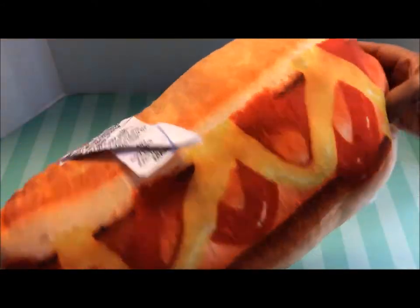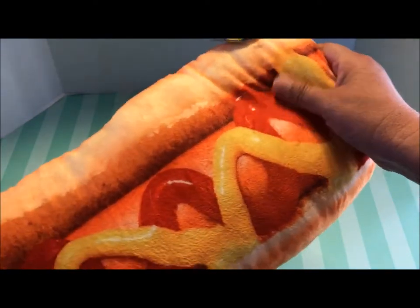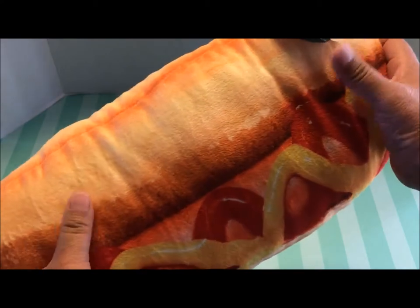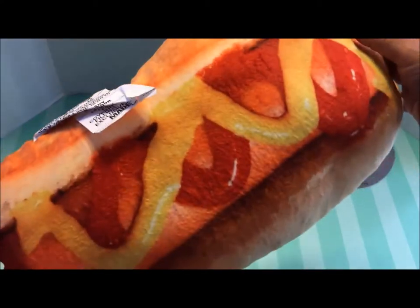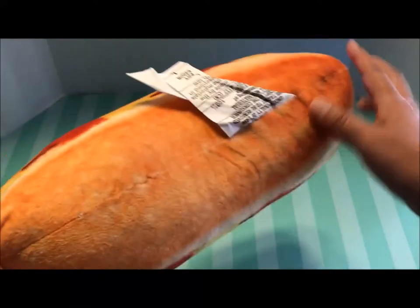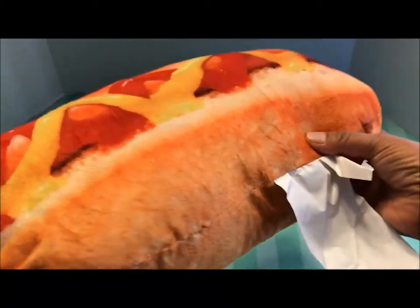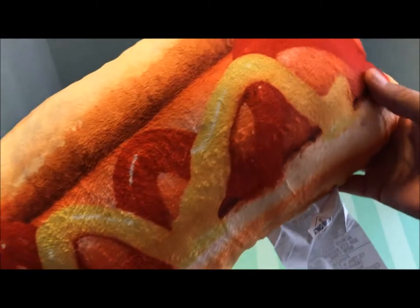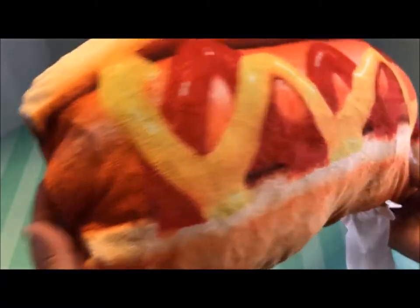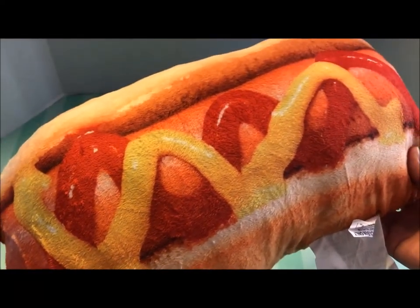Look at this — it's a silk screen pillow. At least that's what it looks like. It's really soft and fuzzy with a really smooth finish. This was only $1.99. Look at the mustard and the ketchup and the hot dog, and look at that bun. I'm going to clip the tag off before I give it to him. Isn't this cute? And it was only $1.99 — I still cannot get over that.